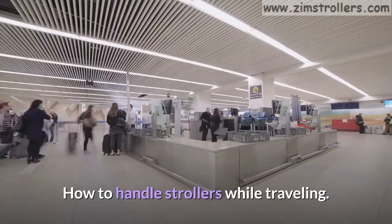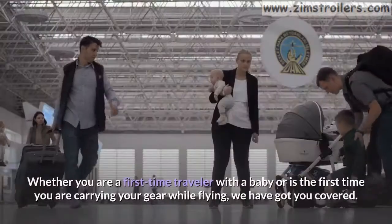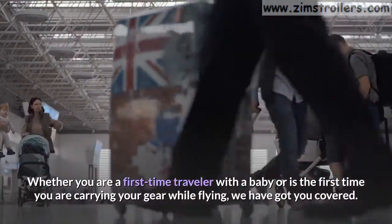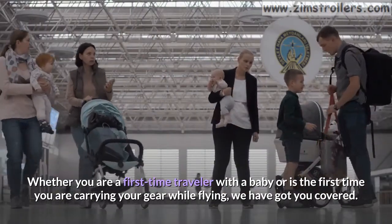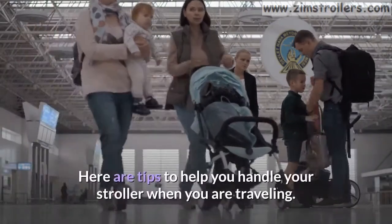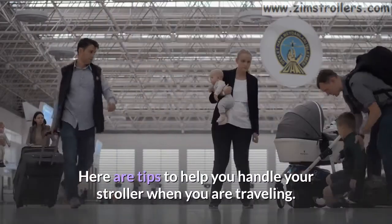How to handle strollers while traveling. Whether you are a first-time traveler with a baby or it is the first time you are carrying your gear while flying, we have got you covered. Here are tips to help you handle your stroller when you are traveling.